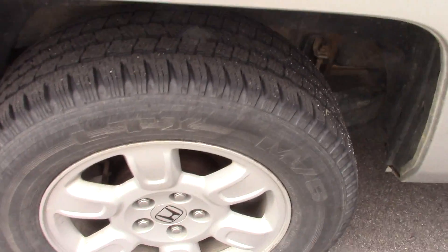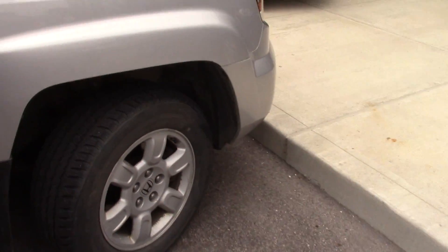It has all weather floor mats in it. The seats do fold up and down to give you full cargo space. The tires on it are excellent. A little dirty, but it'll detail fine.